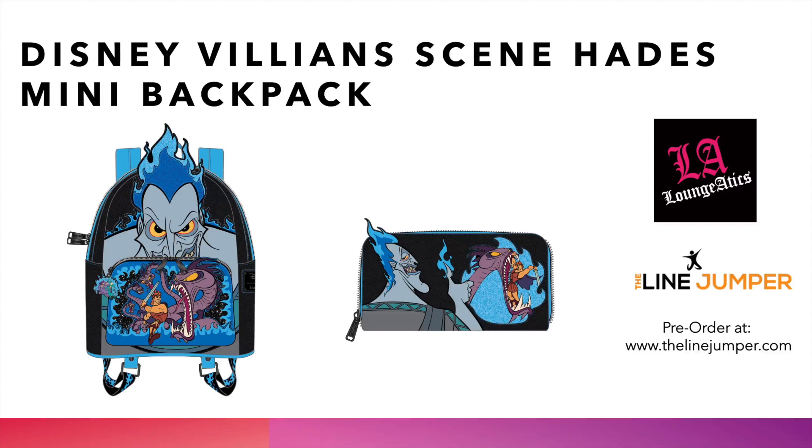Next is the Villain Scene Hades mini backpack. Last year's Hades cosplay sold out; they're continuing the Villain Scene series — we saw Ursula and Maleficent before, and now we've got Hercules and Hades together in one bag. We also have the wallet. We love the blue hair, the blue flames, and the black bag. We actually like this one better than the cosplay from last year. Head over to thelionjumper.com to pick up the Villain Scene Hades mini backpack.